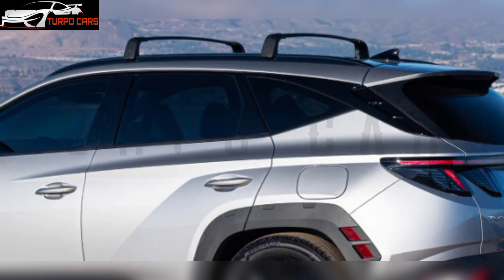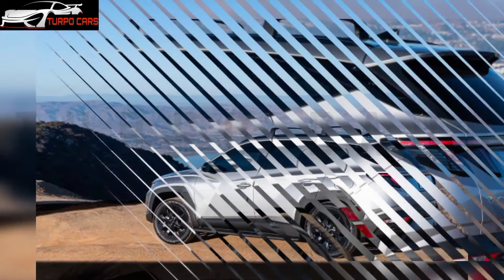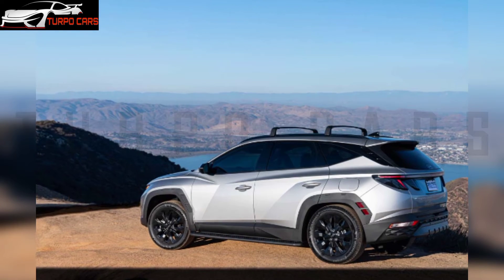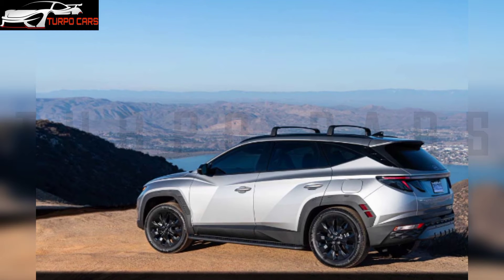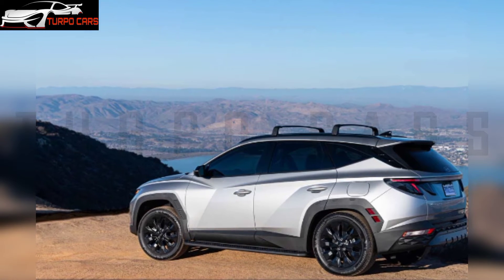Hyundai also added new wheel arches, additional livery for rocker panels, black mirrors, and 19-inch black alloy wheels, as well as a more rough-road-oriented design. In addition to the aggressive look, the SUV features darkened side windows.